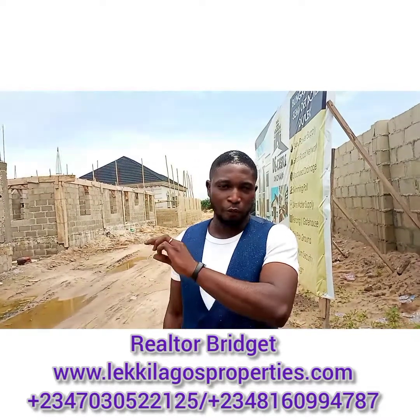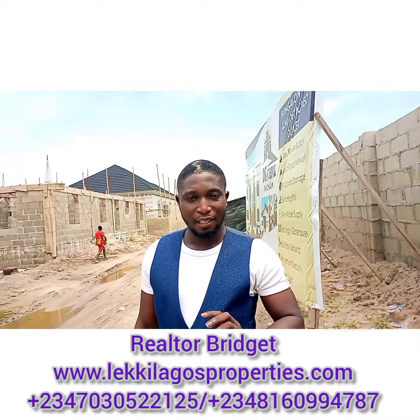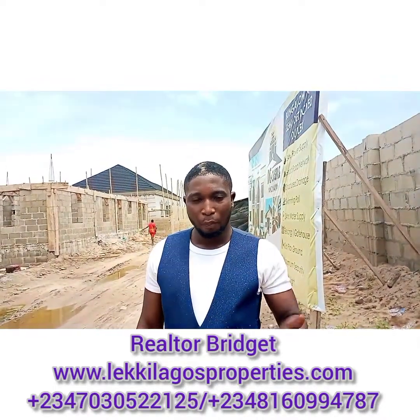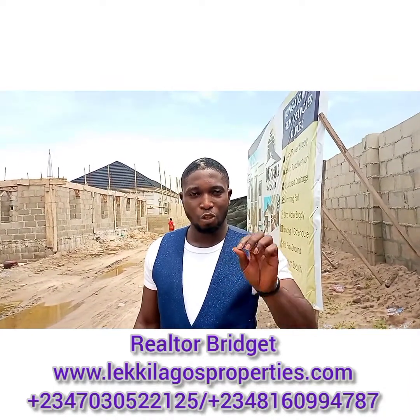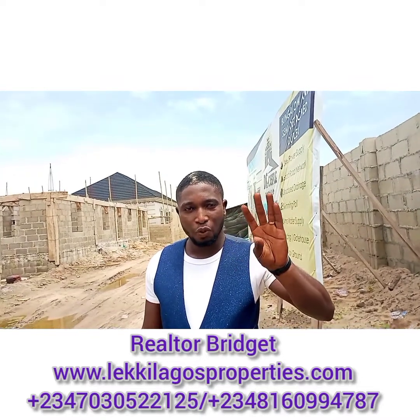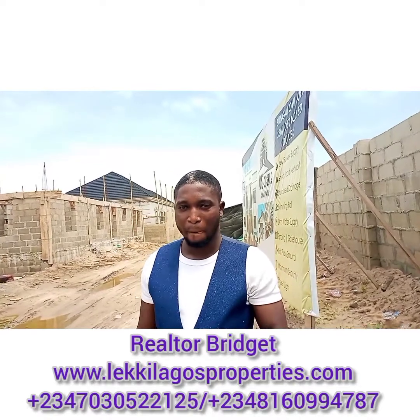We'll be having two types of finishing here — we'll be having the classic and we'll be having the royal. The classic is just the normal outside finishing. But the royal, as the name implies — the castle — the royal has a touch of royalty. When you see the sitting room, you will see that it looks royal. So that's the difference between the classic and the royal.